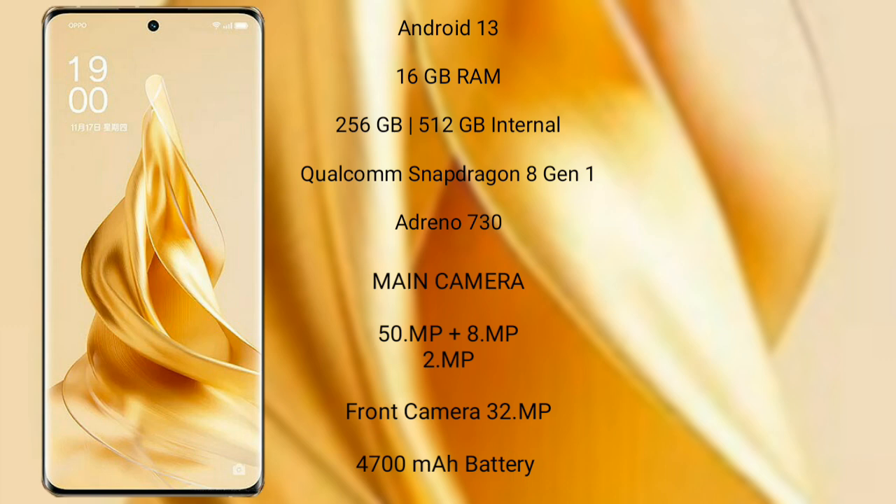The Oppo Reno 9 Pro Plus has a triple-camera setup of 50 MP plus 8 MP plus 2 MP, and its front camera is 32 MP. It features a 4700 mAh battery with 80W fast charging support.